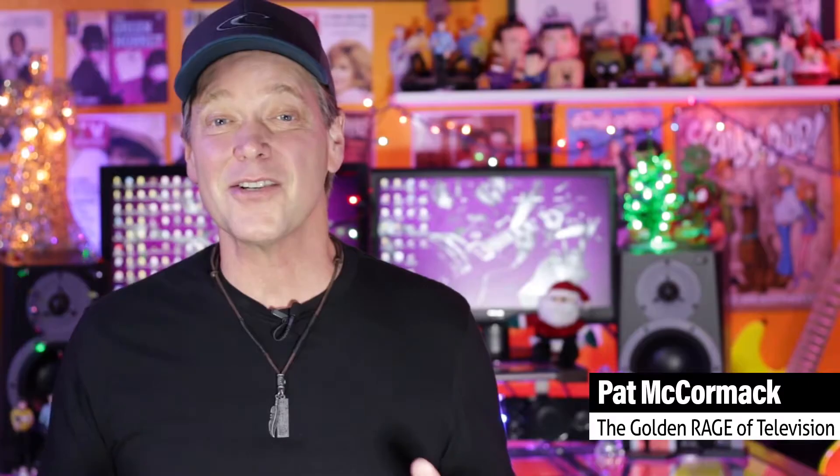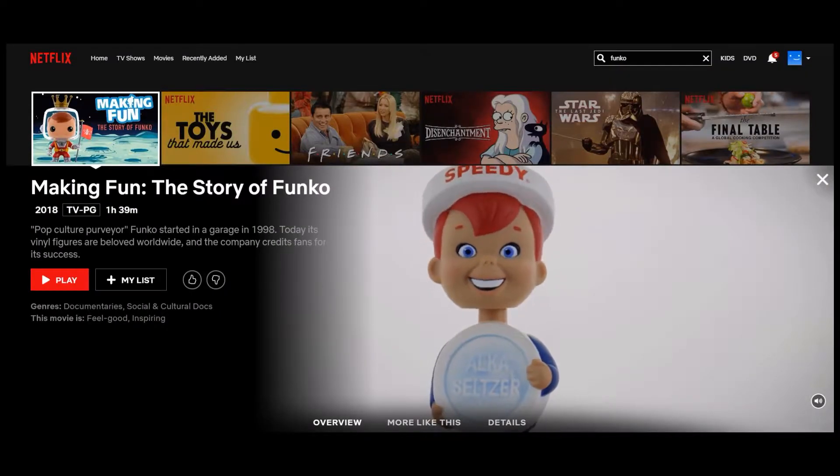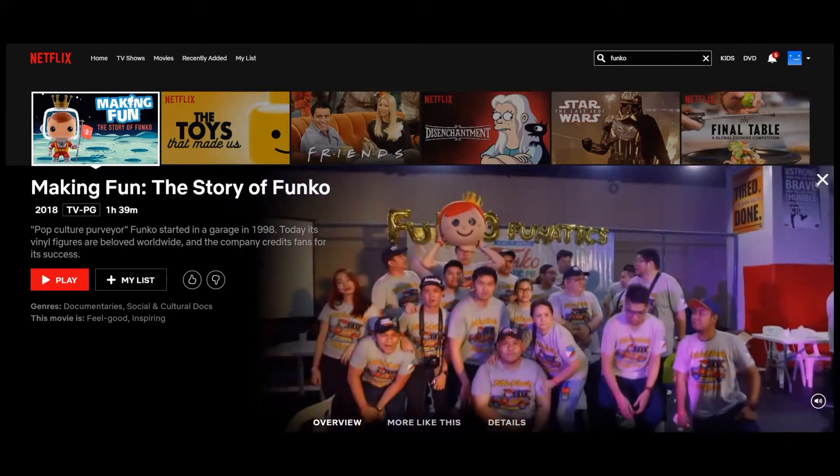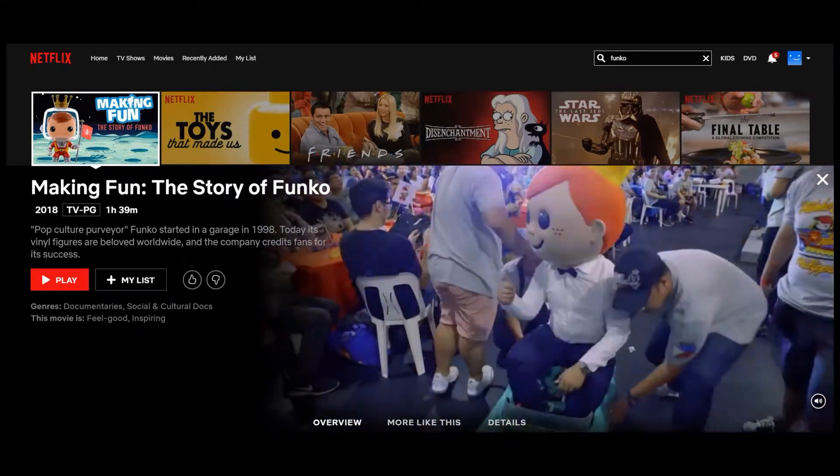Greetings, fellow classic TV fans. I just saw an amazing film on Netflix called Making Fun: The Story of Funko. This documentary tells the tale of the extremely successful company and the fact that it was created by their love of nostalgia and pop culture.